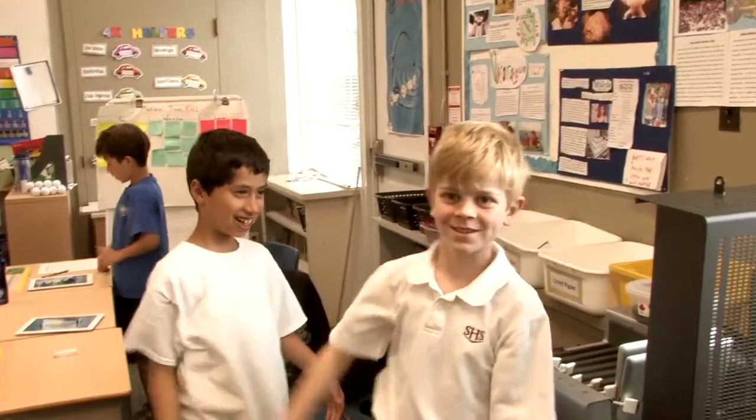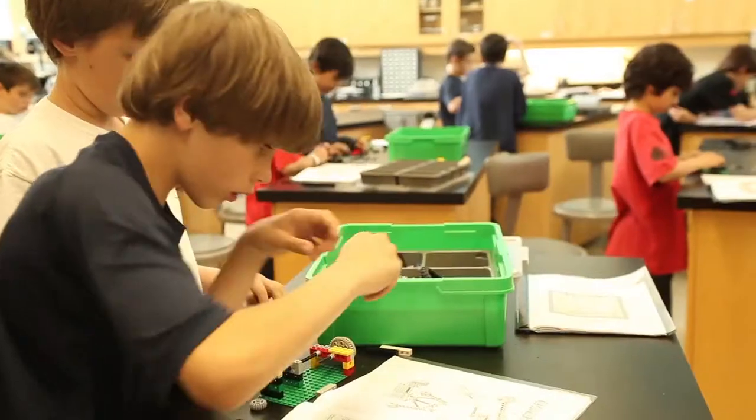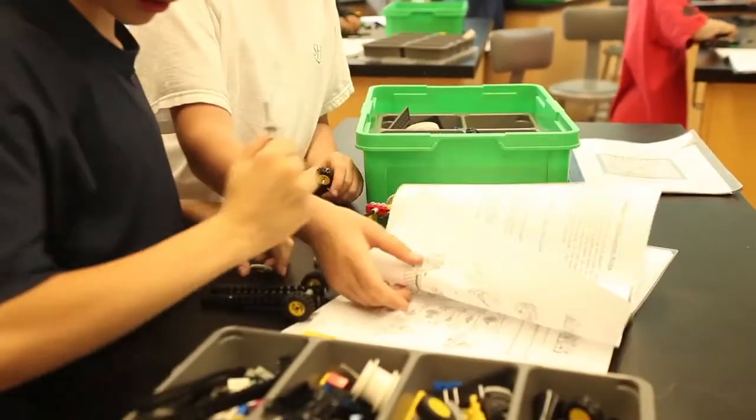Boys love challenge. If you challenge boys, they'll pick it up and they'll run with it. That challenge also plays into games and activities in the classroom — rather than just making the assignment, it's about making it into a game, making it into a challenge, making it something that they can try to be inherently boy with. And it really helps them to learn better.